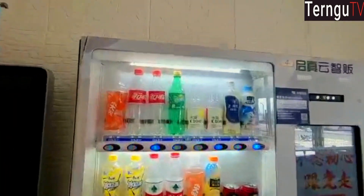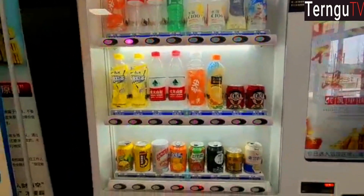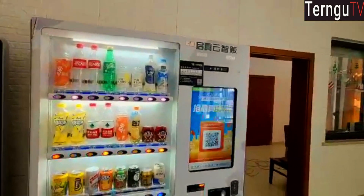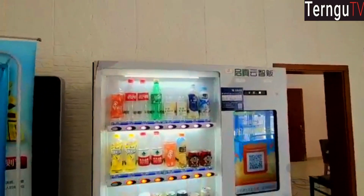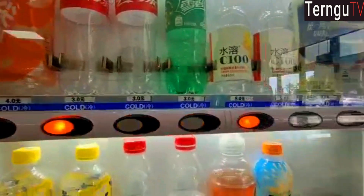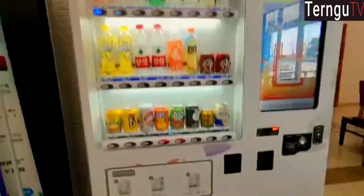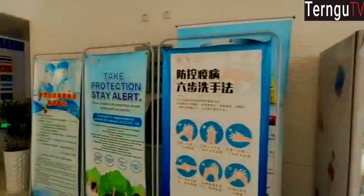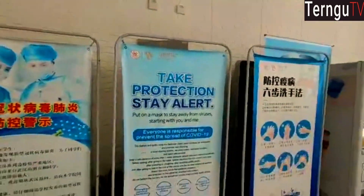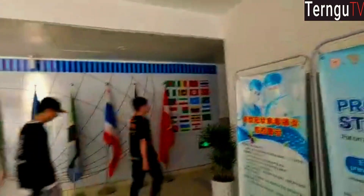One thing I love about the dorm is this vending machine — it's a lifesaver. Sometimes you wake up in the night and you need something to support your biscuits or snacks, you just come down here and get it. It's very cheap — you can see for like four yuan, three yuan, that's less than a dollar.